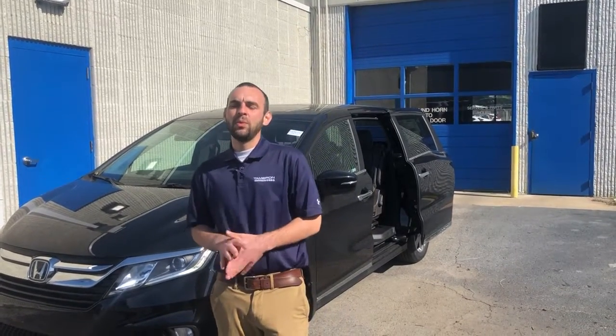Hey Nathan, this is George over at Tamron Honda. Following up on your online inquiry on the Honda Odyssey.